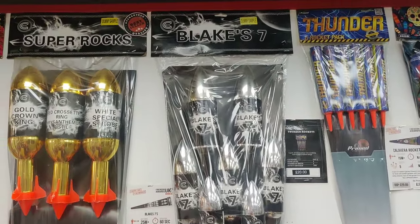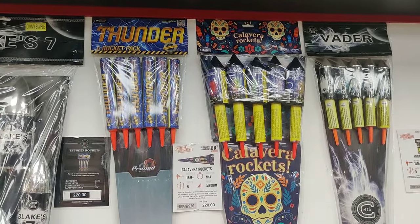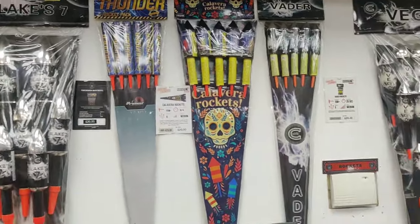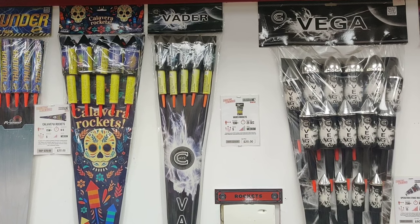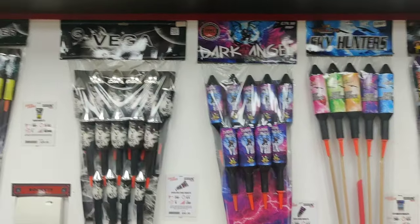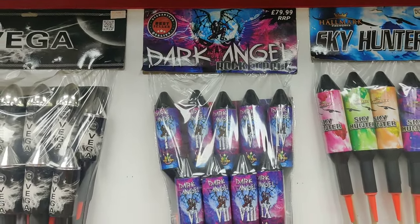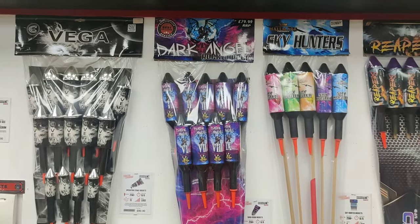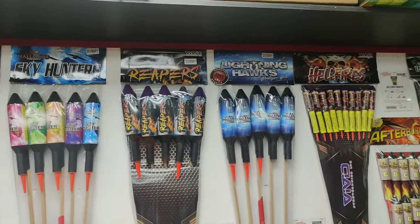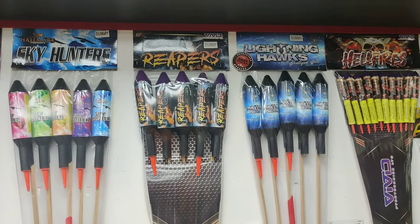Blake 7 - they've been out a while now. Thunder Rockets - if you like some noise. Carnival Rockets - don't think I've seen those ones before. Calavera Rockets from Vulcan. Faders. Dark Angel - I hear good things about them from Taipan. I think they're the only Taipan things you stock Saj - the Dark Angels. No, we've got Double Dragons as well. Sky Hunters - they've won awards. Reapers - they've won awards. Lightning Hawks have definitely won several awards. A triple award winning section there.